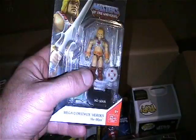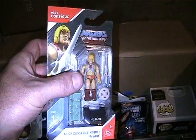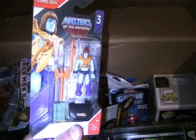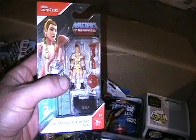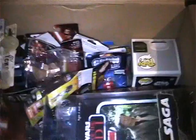I got some of these Mega Constructs single packs. The only reason I'm getting rid of these is because I got the multi-pack that had all these figures on it and I needed to make some room. So I will let these go - I got He-Man, Faker, Tila, and Beast Man.